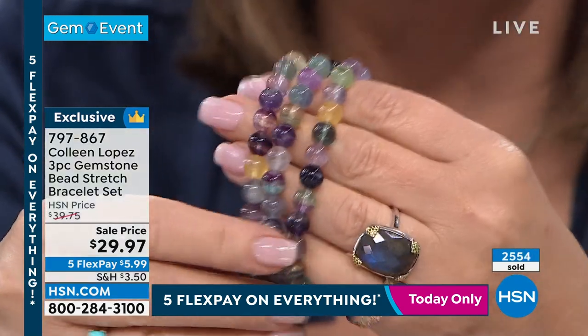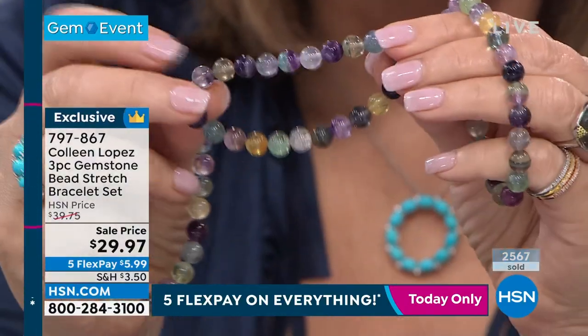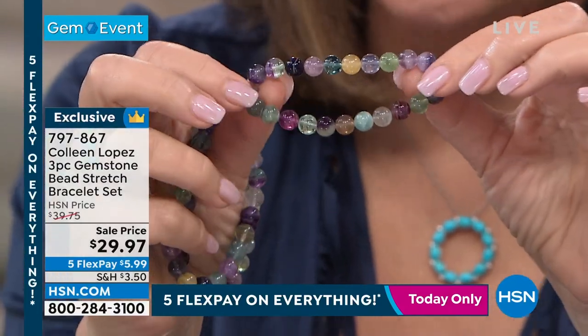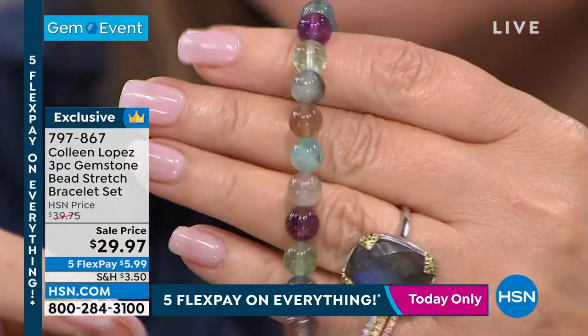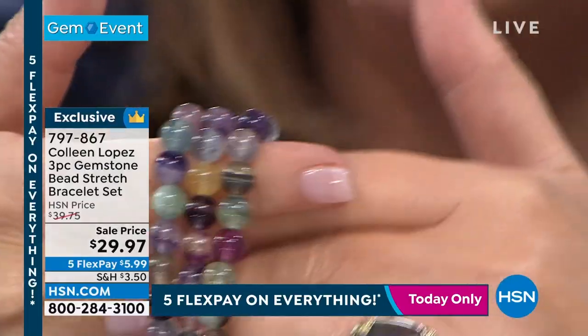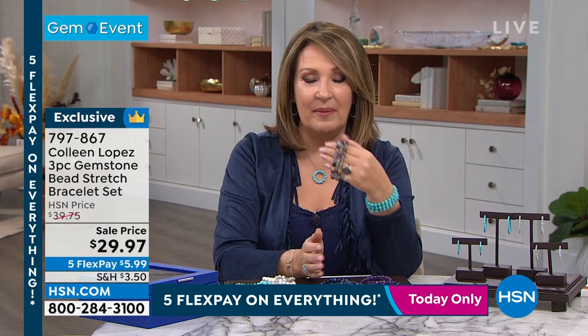The fluorite — I have to rave about it one more time. It's a natural gemstone that gets its name because it's known to fluoresce. Look at those colors — all natural, all from the earth. No two are identical, but as a stack together you get every color of fluorite, including rainbow fluorite. Absolutely beautiful for under 30 dollars — $5.99 on your credit card.